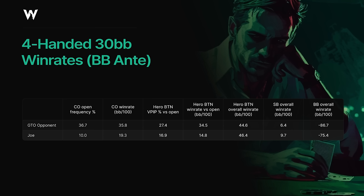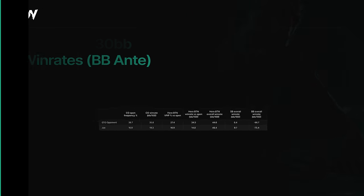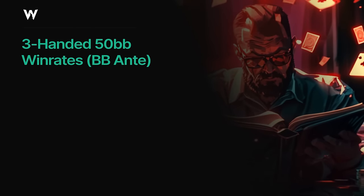We can see even further evidence of this from the fact that the small blind and big blind win rates are both a lot higher as well. All three players are making more money from Joe folding the cutoff much more, even though they are forced to fold a lot more often once he actually does open.